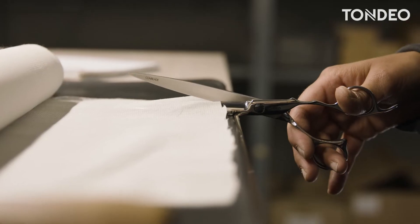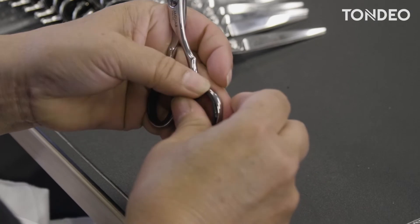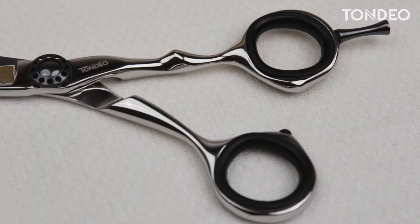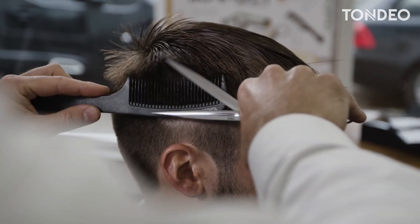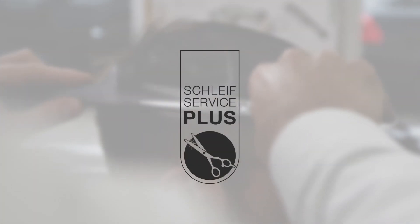Our final functional check by a second independent specialist and final assembly put the finishing touches on our service, leaving your scissors as good as new. This allows us to guarantee the durability of our products and ensure that you can continue to enjoy your favourite piece for life.